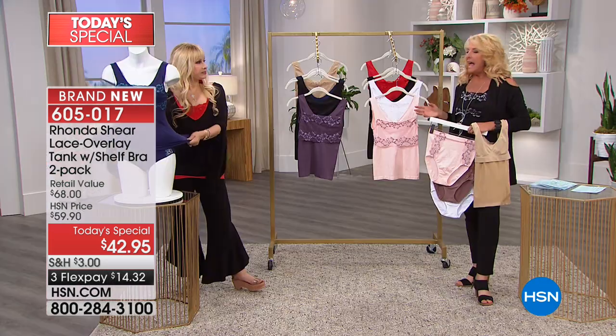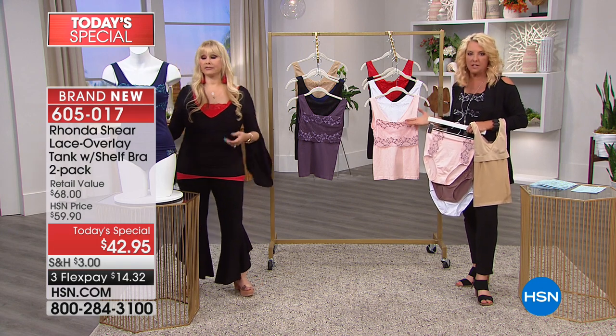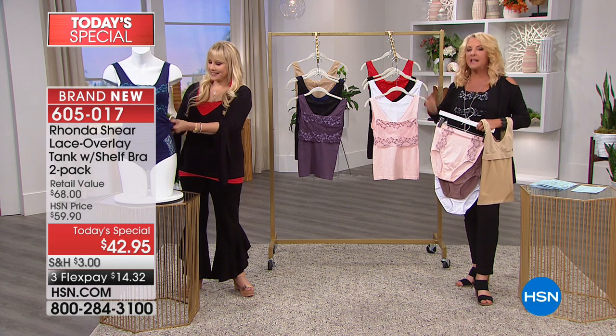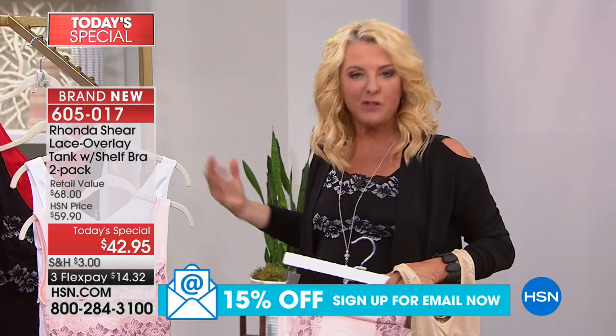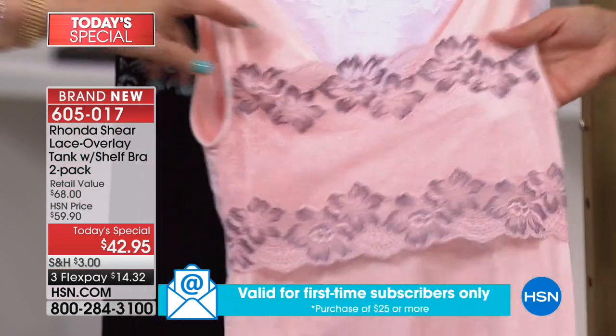Of all the camis Rhonda has done — and she sells hundreds of thousands of them — this is the most versatile she's ever created. Think about what you'd have to wear to simulate this: a really uncomfortable bra, then shapewear, then a lace camisole on top to create this look. You're replacing two layers and wearing the most comfortable bra you'll ever put on your body, all in one piece.